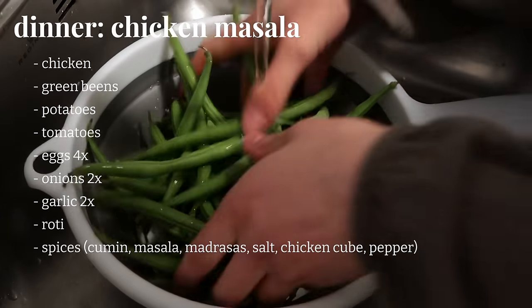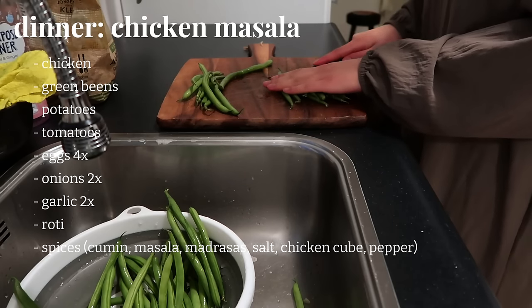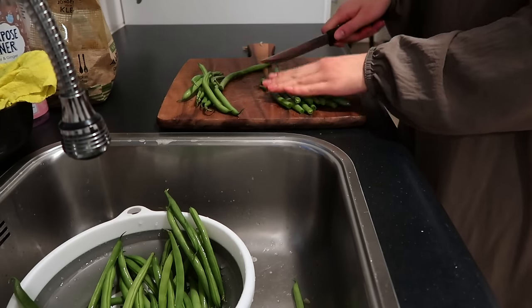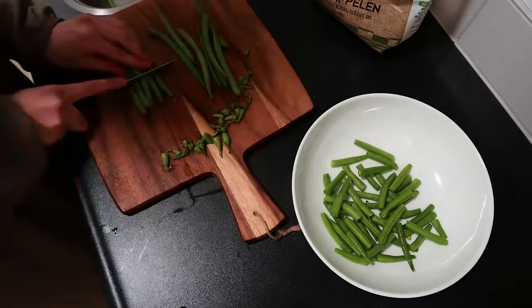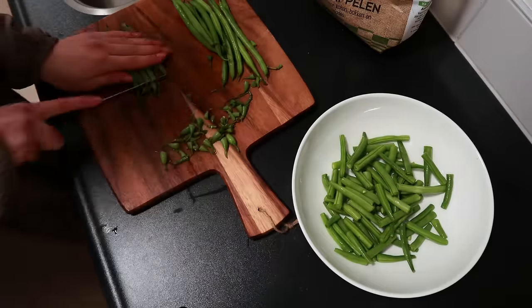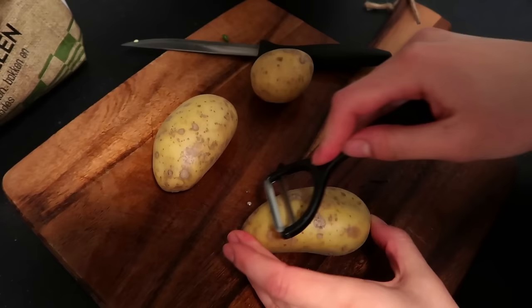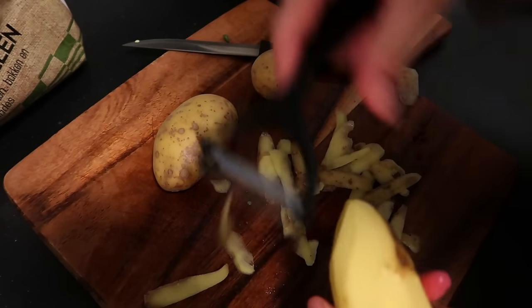Today I'm making what the recipe book calls chicken masala or chicken tikka masala, which is an Indian dish, but in my home we call it 'kip keri,' which translates to chicken curry. It's a Surinamese version of chicken masala where we add potatoes and green beans and eat it with roti. This is my favorite meal in the whole world.